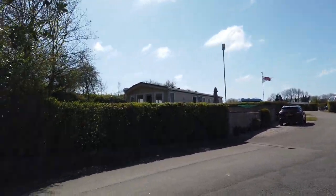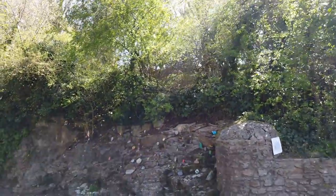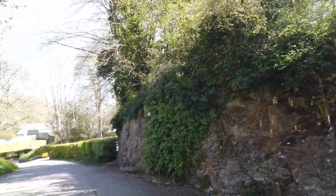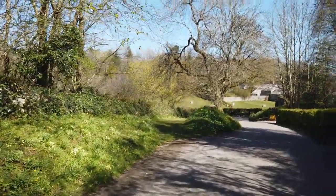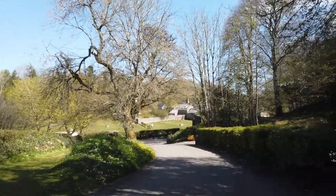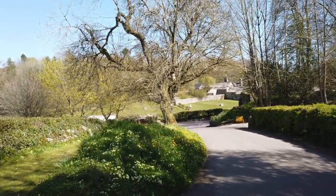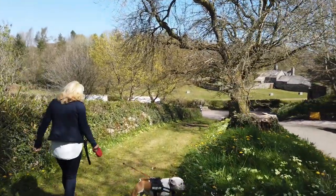I believe it was £30 a night with electric, fully serviced, and there are different levels of pitches. You've got just grass pitches in the field as we walk down the hill. There are little café points for breakfast, coffees and teas as you come through the site. Now we're walking down the hill and it's part of an old quarry.